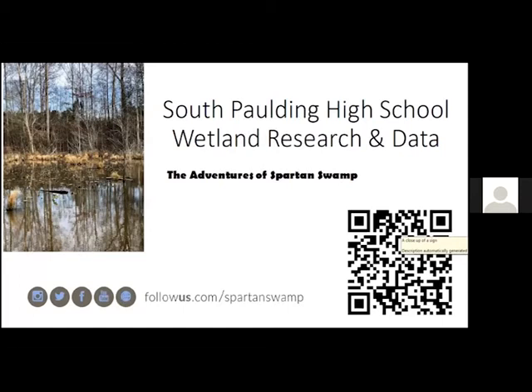At South Paulding High School, we have a natural wetland that occurs behind the school, so we get to perform research and collect data on that. The students affectionately call it Spartan Swamp. Some of them have created a social media type of posting for everyone to see. I'm going to present my students' projects today — what they did last year before we got called out of school.